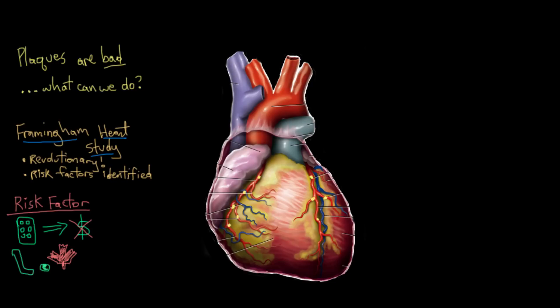The Framingham Heart Study showed us that there are two major types of risk factors: modifiable risk factors and non-modifiable risk factors. This is really important — it means we could modify something about our lives to lower our risk of coronary artery disease, but the flip side is that non-modifiable factors can't be changed no matter what we do.